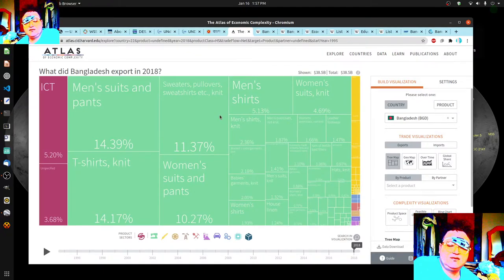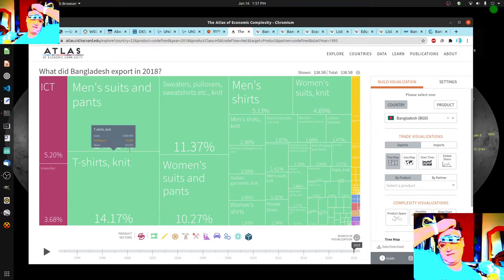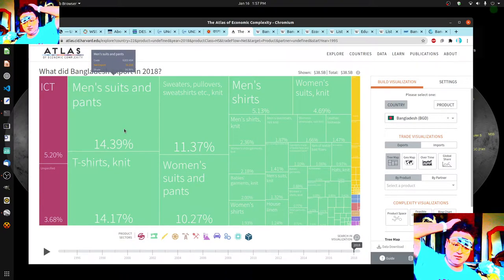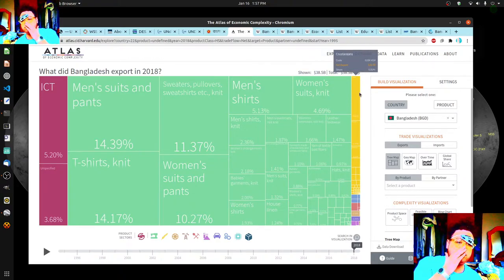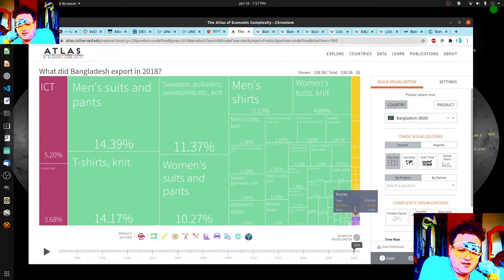Before we get into the import side, this is pretty astounding — approximately 100% of the economy is clothing and textiles. That's huge. There is some food they're exporting, and then a little sliver of bicycles and toys, and some other things.